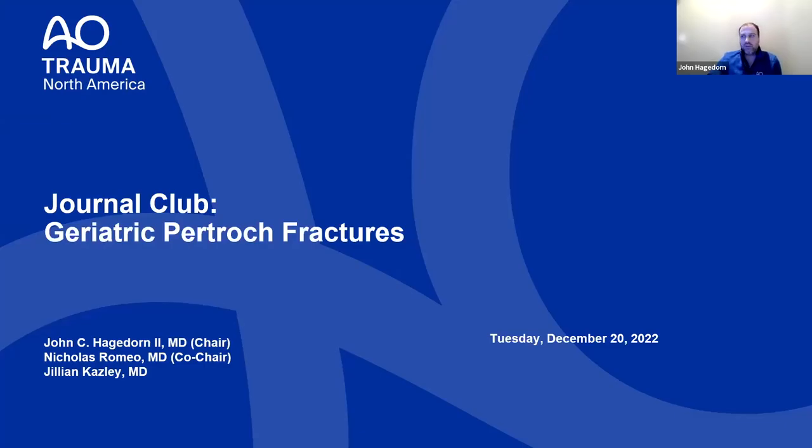Welcome everyone to the AO Journal Club. My name is John Hagedorn and we're going to be talking about geriatric pertrochanteric fractures tonight.